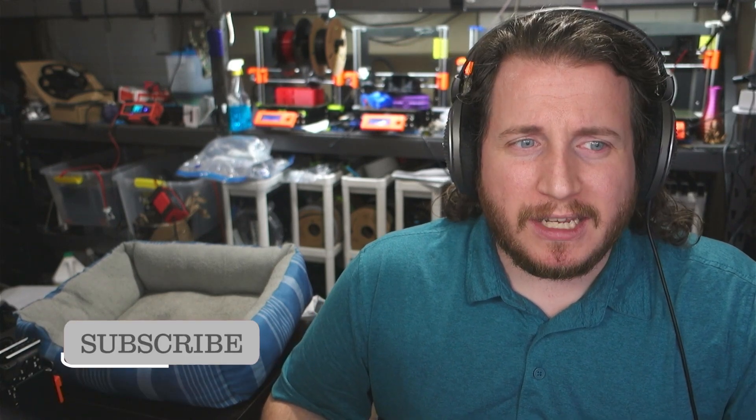Hey, welcome to the channel. My name's Grant and I'm the owner of 3D Musketeers. We make stuff for people all over the world — whether you need one thing or a lot of things, we're here to help. The big question we get asked is if 3D printing is right for a particular project, use case, or person.